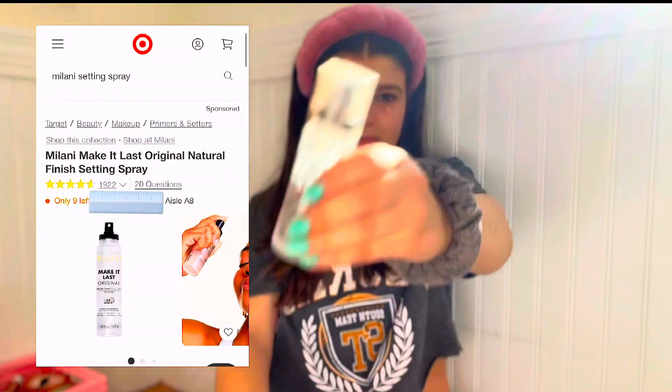Before, I used to never wet my beauty blender — I was like, why would you do that? But I saw people do it and realized it makes your makeup blend a lot easier. If you're not wetting your beauty blender, do it. Use water, facial spray, or I like to use setting spray — it just blends everything easier.